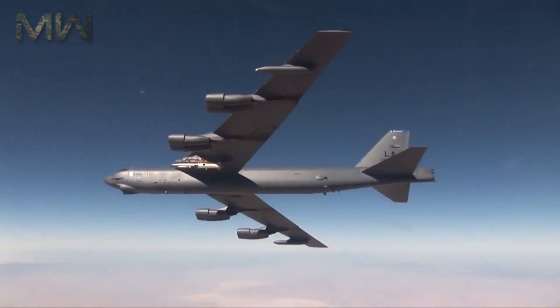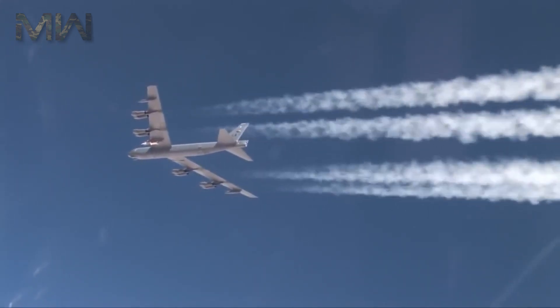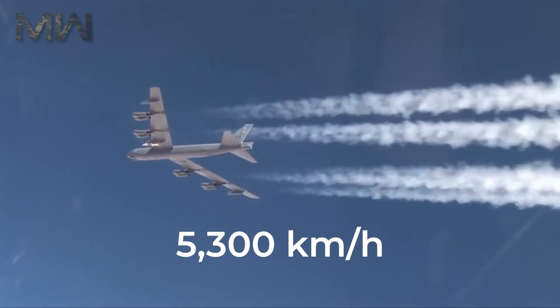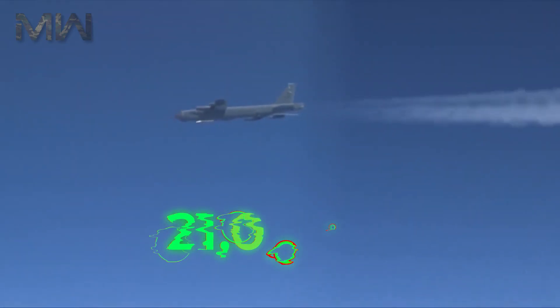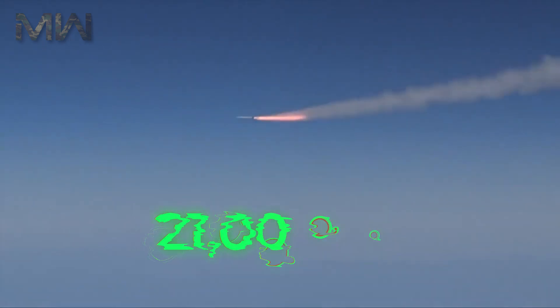The Boeing X-51 Waverider is an unmanned research scramjet experimental aircraft for hypersonic flight at 5,300 km per hour at an altitude of 21,000 meters. The aircraft was designated X-51 in 2005, and completed its first powered hypersonic flight on May 26, 2010.